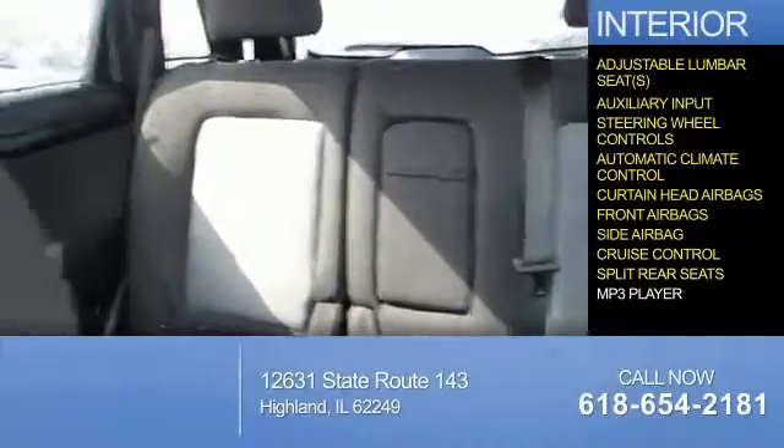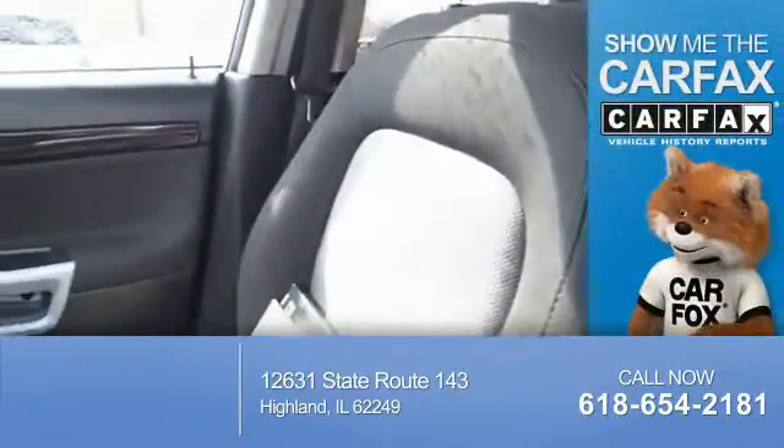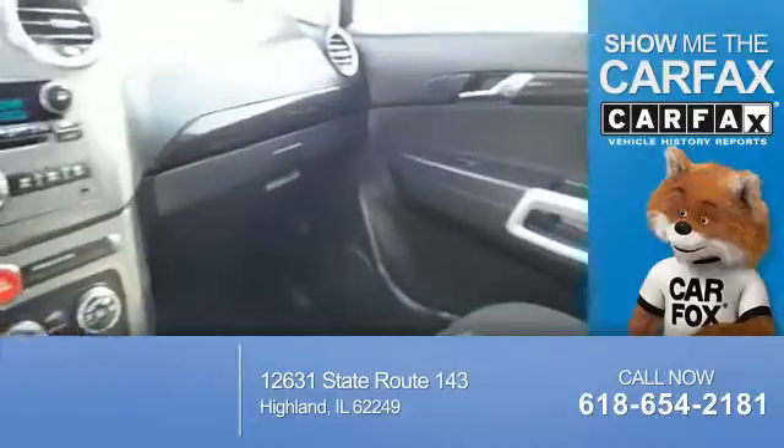Cruise control, split rear seats, and an MP3 player. Rest easy knowing this vehicle comes with a Carfax Vehicle History Report from Carfax, the most trusted provider of vehicle history information.